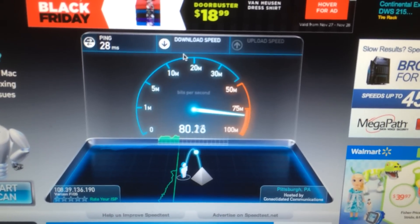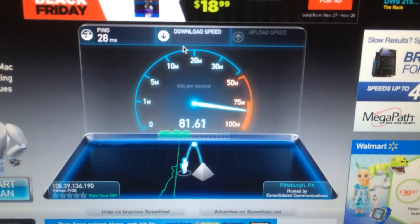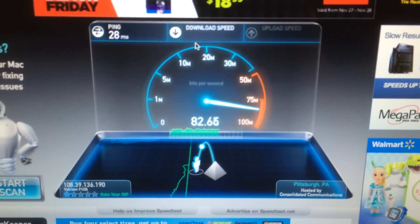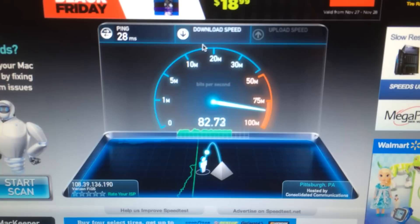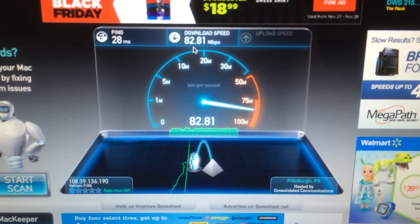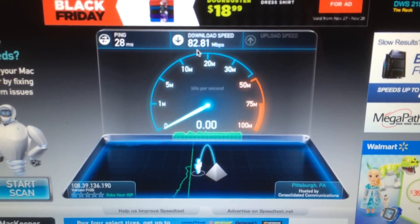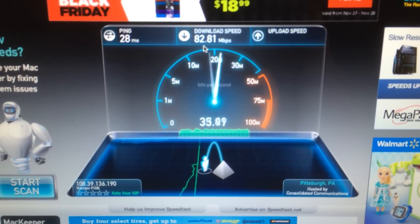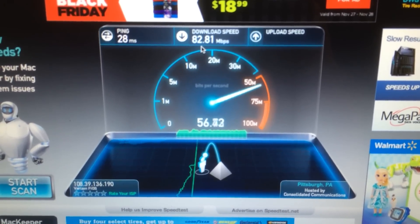This test right now is Ethernet and my download connection is 75, my upload connection is 75 megabytes per second. This of course is Ookla.com — 15 minutes ago these results were giving us 50 megabytes per second, so to see 82 again is fantastic.